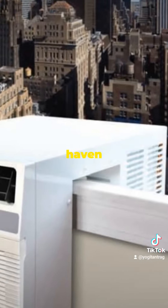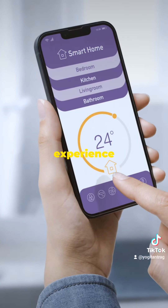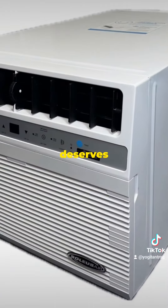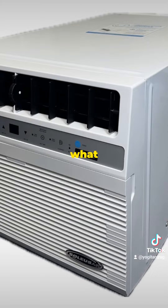Transform your home into a haven of comfort and efficiency with windowsill heat pumps. Invest in your home's comfort today and experience the difference windowsill heat pumps can make. Your home deserves the best, and with windowsill heat pumps, the best is exactly what you get.